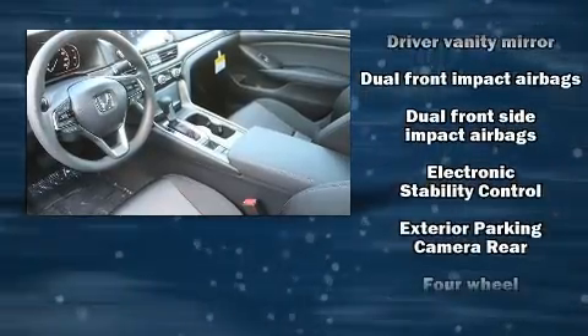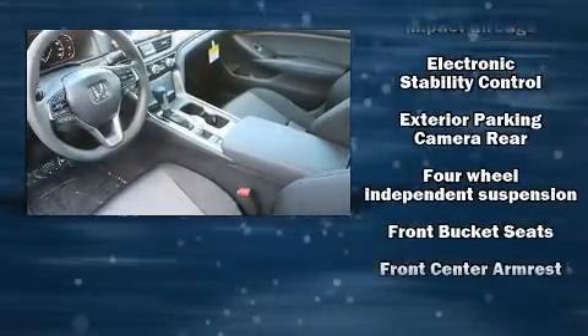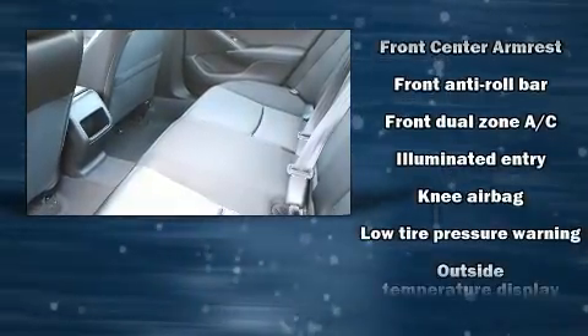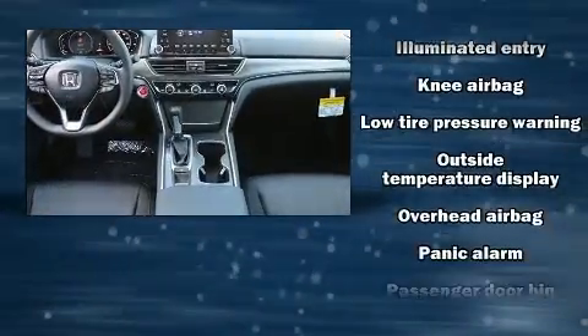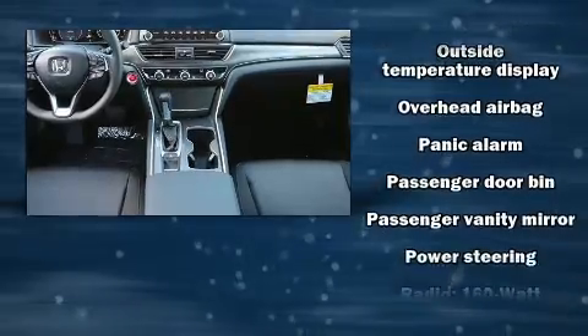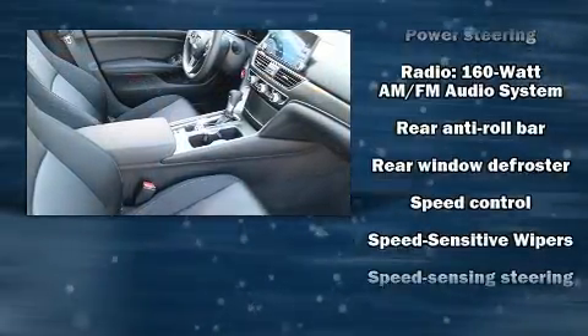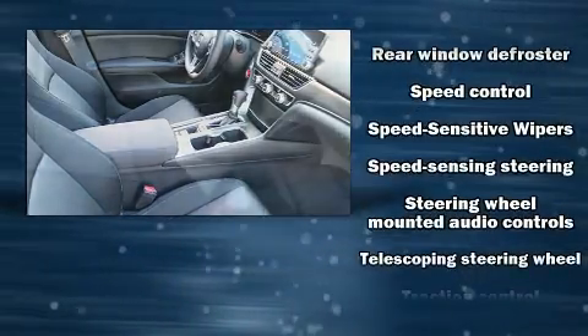Passenger security is always assured thanks to the various safety features, such as dual front impact airbags with occupant sensing airbag, head curtain airbags, traction control, brake assist, ignition disabling, and four-wheel disc brakes with ABS. For added security, Dynamic Stability Control supplements the drivetrain.